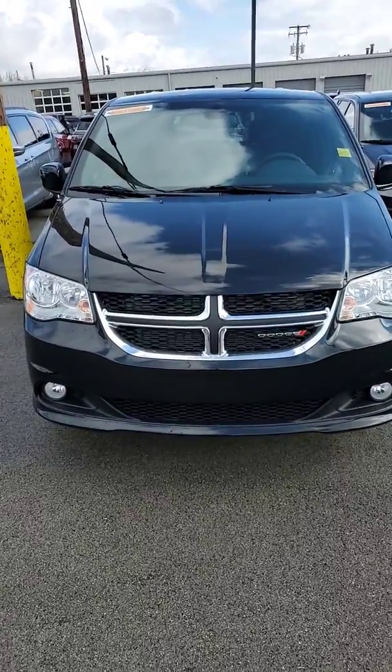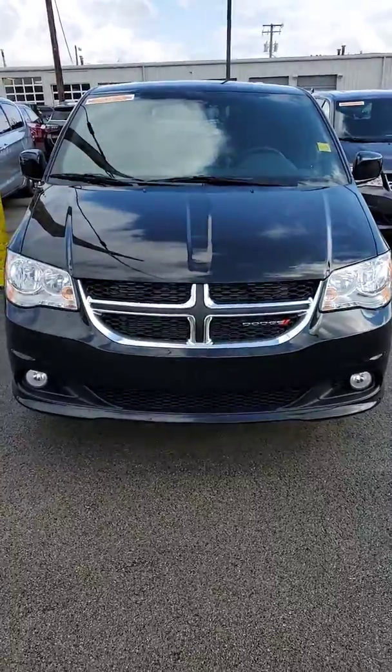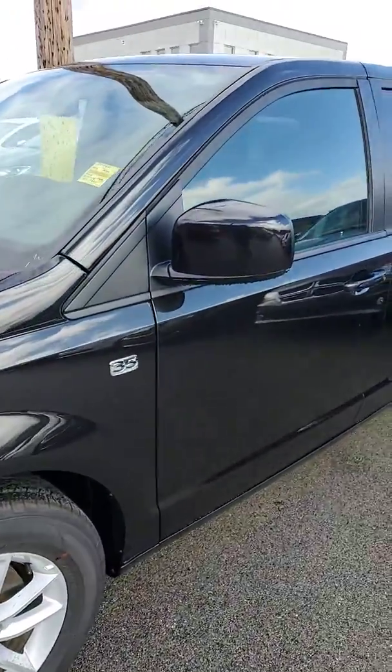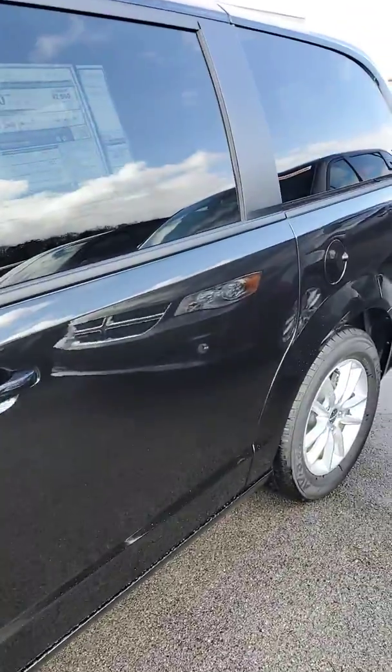Hello Jamie, my name is Joe Davis. I'm with Secret City Dodge Jeep Ram here in Oak Ridge. This is your 2019 Dodge Grand Caravan. It's the 35th Anniversary Edition, SE trim level.